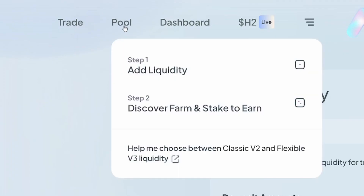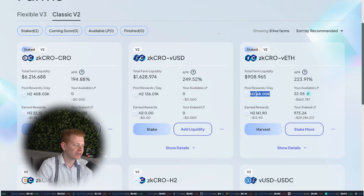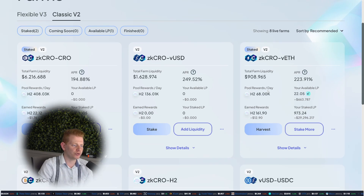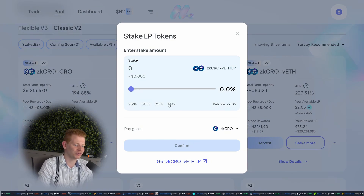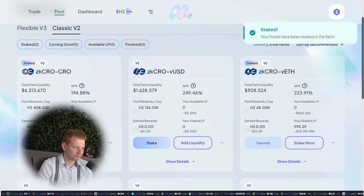If you want to earn more than just trading fees, go to Pool and discover Farm and Stake to Earn. On the Farms tab you can find all available farms — you earn additional H2 tokens by staking your liquidity pool tokens. No financial advice, but these are reward tokens, so don't count yourself rich. Right now you see APRs of 200%, which is really good, but those APRs are going down quite fast. I'm going to press Max to stake all my LP tokens and confirm — and we are basically in the money.